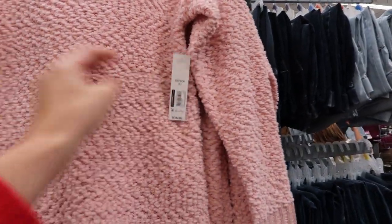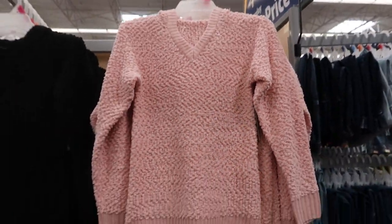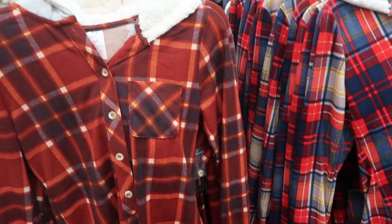From No Boundaries they have these two chenille style sweaters. They're a little longer but I'd say they are true to size. They're $14.96 and they have a pink and also a black. That's just what the texture looks like.